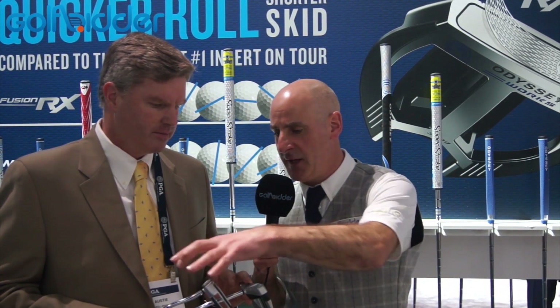Tell me about the technology in the face. Fusion RX is a fusion of two of our greatest inserts. So we had White Hot, which has been tour proven and industry proven over the years, and we had Metal X, which was a pattern that we put in the face that gives it a great roll.